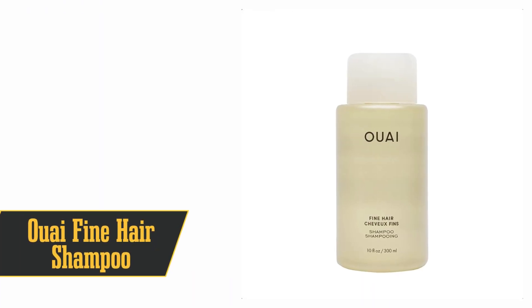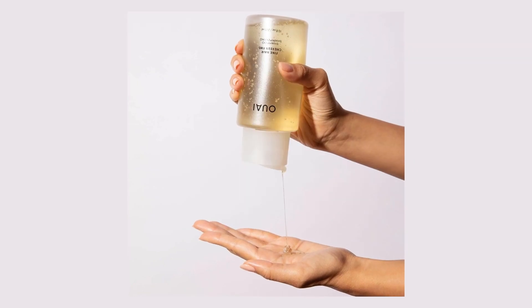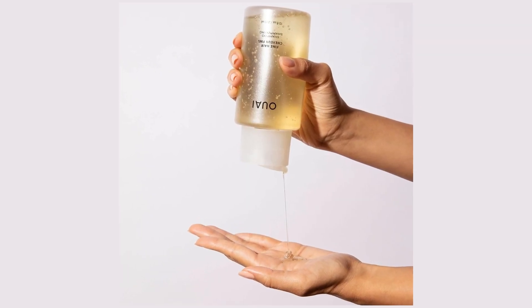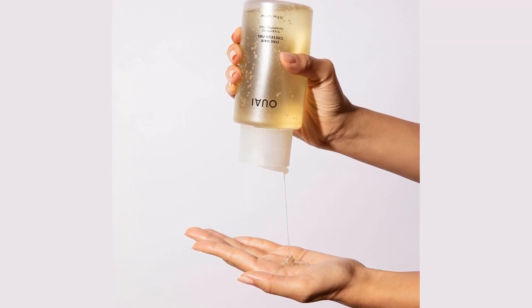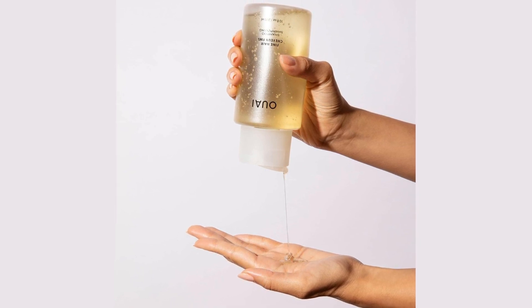Our runner-up at number 2 is Ooi Fine Hair Shampoo. This one's perfect for those with fine, oily hair — seriously, this stuff never leaves my shower, it's that good. Imagine a shampoo that's like the Goldilocks of hair care: not too harsh, not too soft, but just right for fine, oily hair.